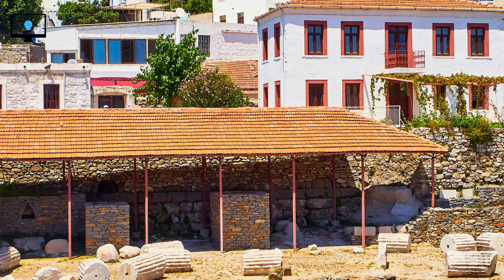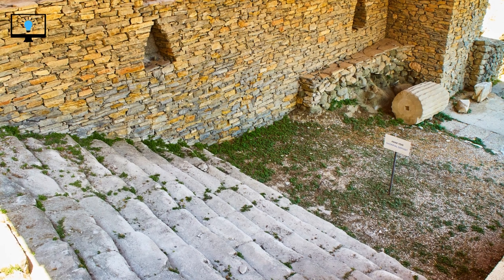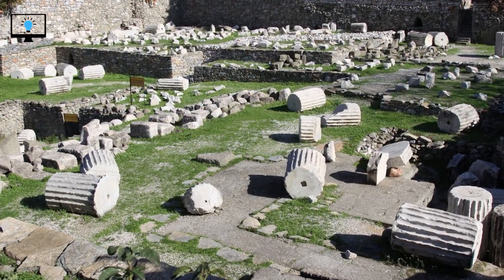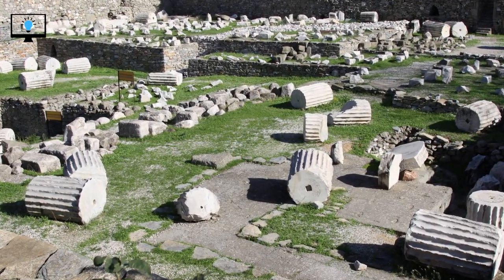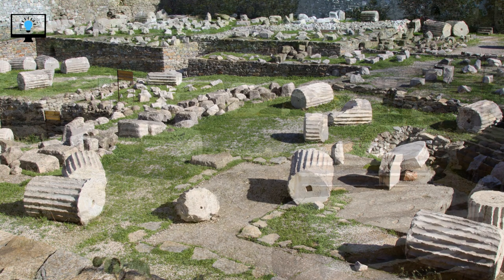Despite its partial destruction, modern-day efforts have been made to uncover and preserve the remnants of the Mausoleum at Halicarnassus. Excavations carried out in the 19th and 20th centuries revealed fragments of the sculptures and architectural elements, which are now displayed in the British Museum in London. These artifacts offer us a glimpse into the grandeur and splendor of this ancient wonder.